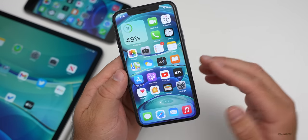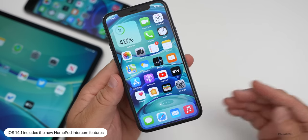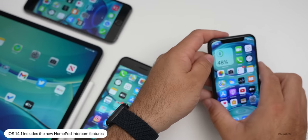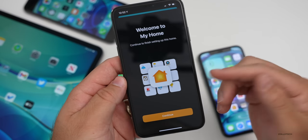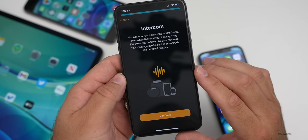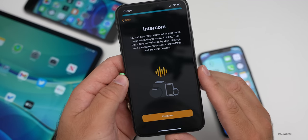With iOS 14.1, it also includes those intercom features. So if you have 14.1 and you have a HomePod updated — or a HomePod mini once it comes out — you'll be able to use the intercom feature. Go into the Home app and if you have that, it'll say 'Welcome to Home' and you'll see it says Intercom: 'You can now reach everyone in your home, even when they're away.' Just say 'Hey Siri' and then 'Intercom' followed by your message.